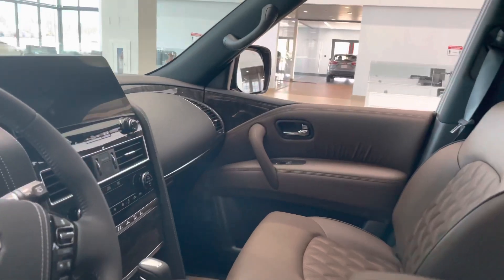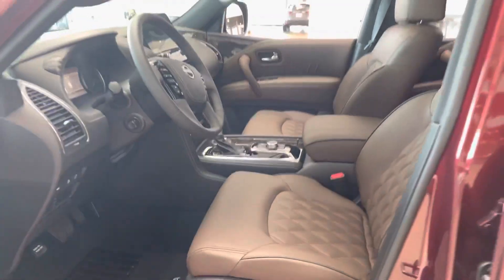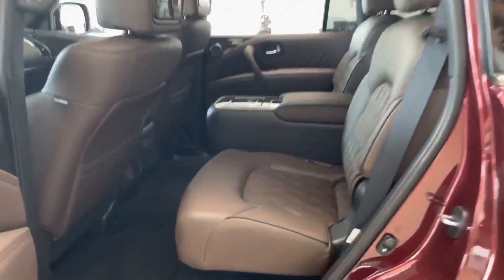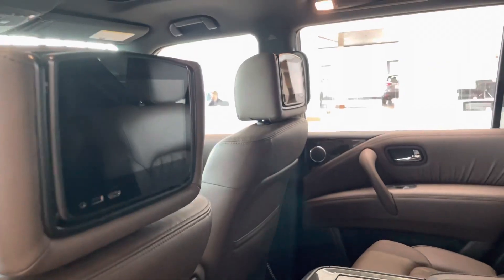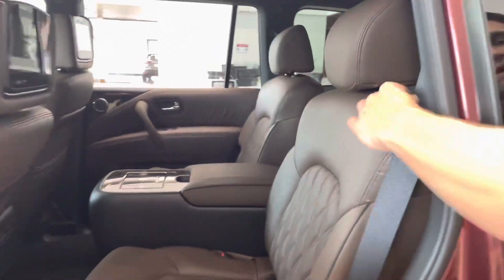The Armada Platinum is really going to come with every option available that you could possibly want — all the self-driving safety features and whatnot. Looking into the rear, you are going to have your dual DVD players back there, both those rear seats are heated, and you get super easy access into that third row.